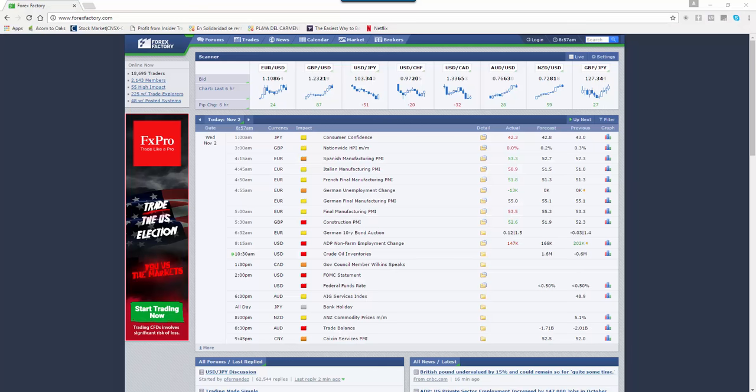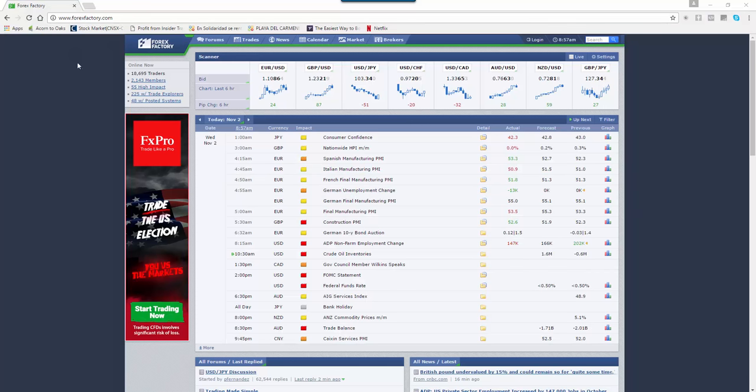The ADP numbers are out today. We can go over to Forex Factory, which is a great website for looking at this kind of data — you can see very quickly all the key information coming out during the day listed right here. We've got ADP non-farm employment change, forecast 166,000. As we talked about in Trading Room last night, we're looking for a number under 150, and it's 147.